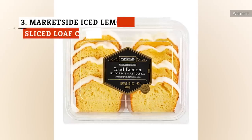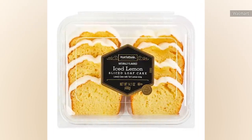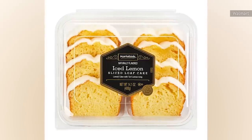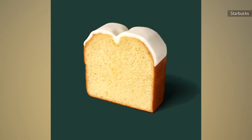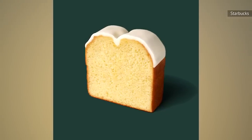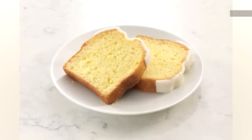The next sliced loaf on our cake list cracks the top three. Customers love the MarketSide iced lemon sliced loaf cake's intense flavor on both the cake and the icing. One reviewer appreciated the well-portioned slices, and another went so far as to say they preferred this over Starbucks' famous iced lemon loaf. As with the cinnamon loaf cake, the icing was a focal point for both compliments and complaints.